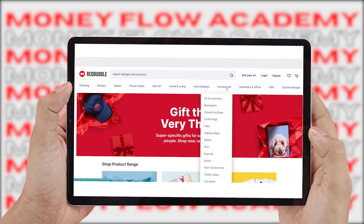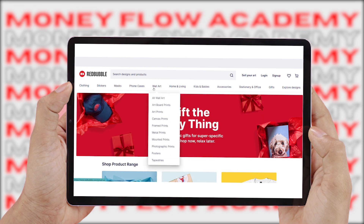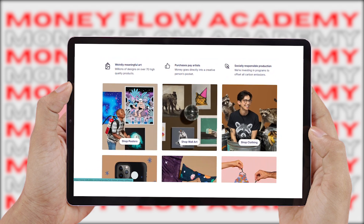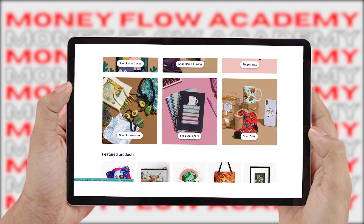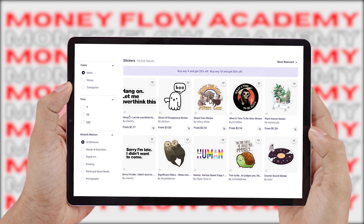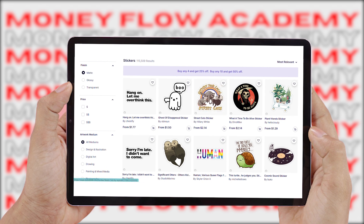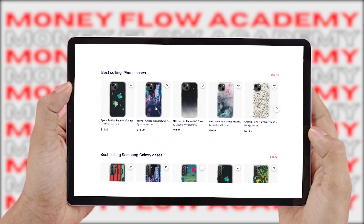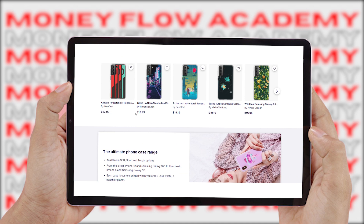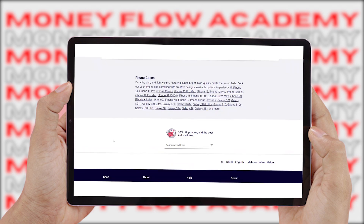You don't need any technical skills such as graphic design skills and you don't even have to create original designs. You don't have to worry about keeping inventory. In fact, you don't even have to sell anything yourself. This is a great strategy for beginners to start making money on the internet. Phone cases typically sell between 20 to 30 dollars, but there are a lot of other categories and items that you can sell your design for on redbubble.com.